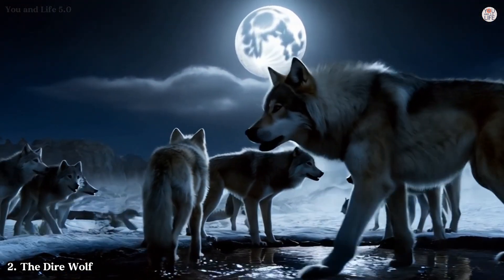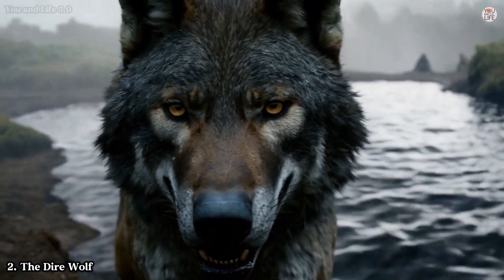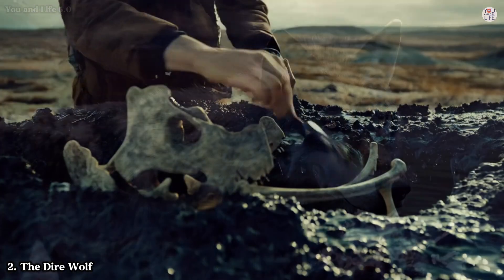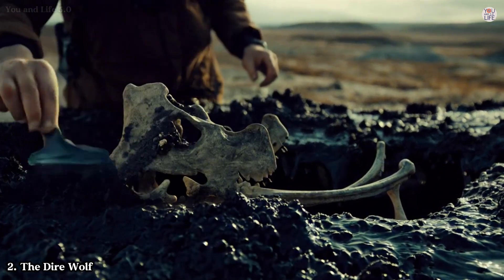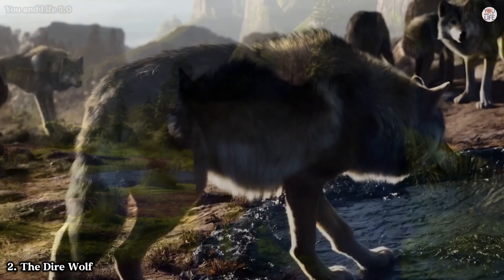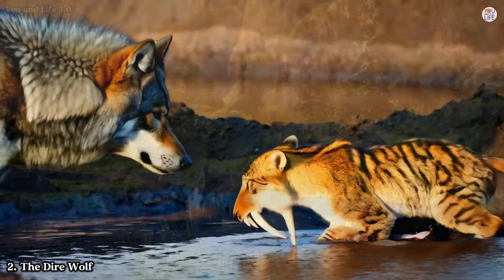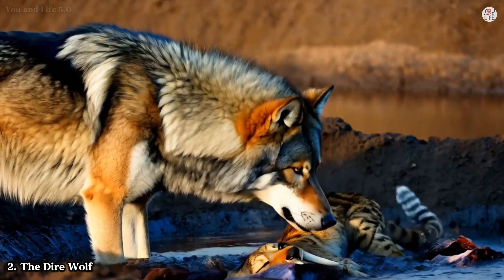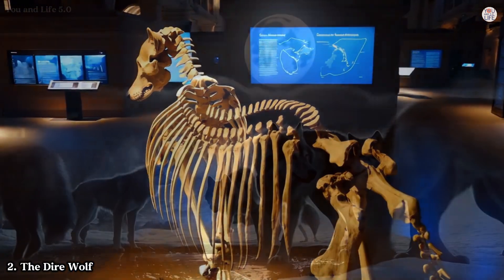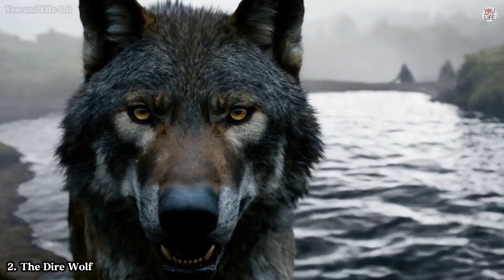The Dire Wolf might sound like something out of a fantasy novel, but this real-life predator was every bit as formidable as its name suggests. Larger and more robust than today's grey wolves, dire wolves — Canis dirus — were apex predators during the ice age. They had powerful jaws and specialized teeth designed to crush bone, making them efficient hunters of large prey. The La Brea Tar Pits have yielded thousands of dire wolf fossils — more than any other species — giving scientists an unparalleled opportunity to study their biology and behavior. Analysis of their teeth reveals that dire wolves often suffered from broken fangs, likely due to their habit of gnawing on bones to extract marrow.